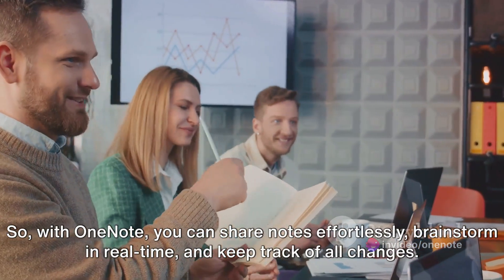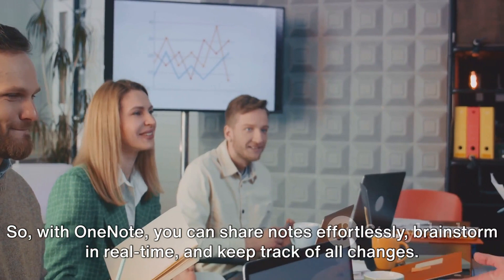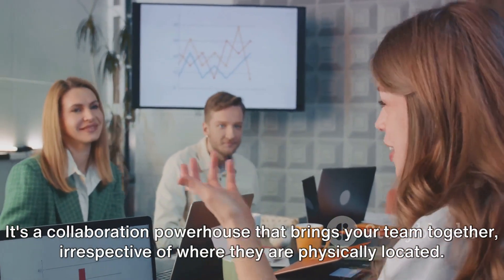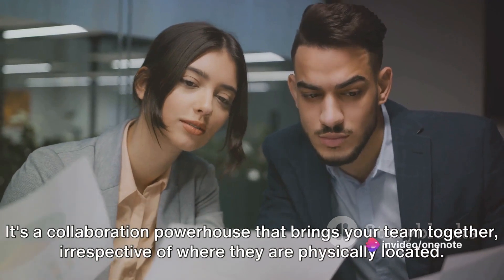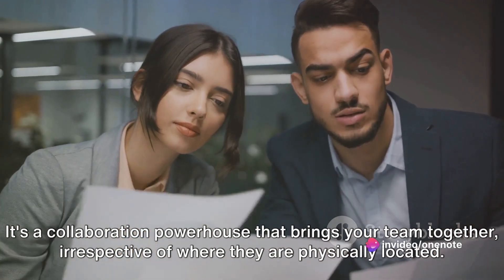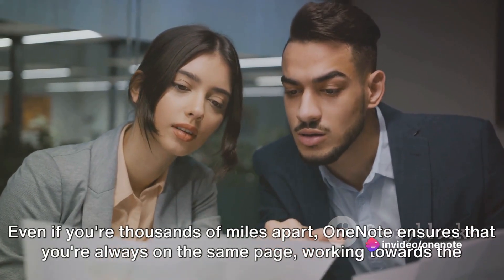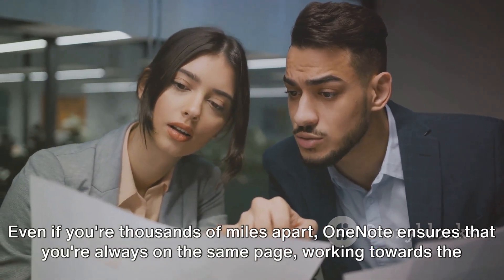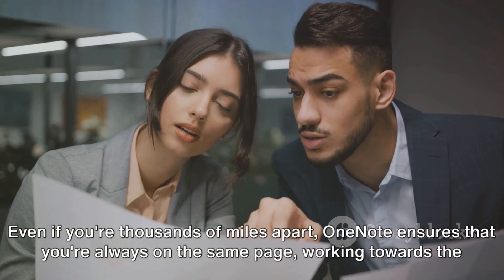So with OneNote, you can share notes effortlessly, brainstorm in real-time, and keep track of all changes. It's a collaboration powerhouse that brings your team together, irrespective of where they are physically located. Even if you're thousands of miles apart, OneNote ensures that you're always on the same page, working towards the same goal. OneNote allows for seamless collaboration — but what about task management? Let's discuss that next.